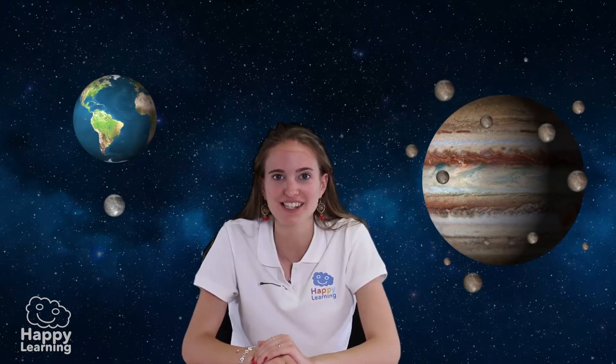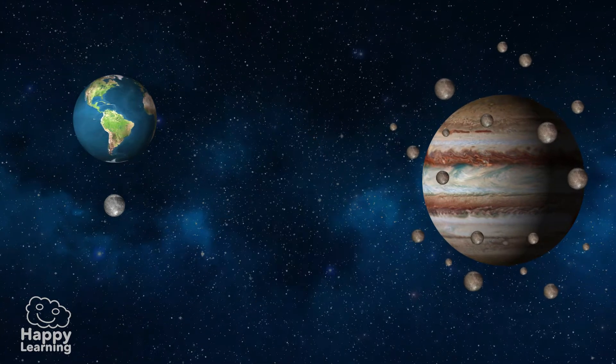To wrap it all up, we already know that the Earth has a satellite — the Moon. But do you know how many natural satellites Jupiter has? It has 60 natural satellites orbiting it. When we talk about Jupiter, everything seems so big, don't you think?